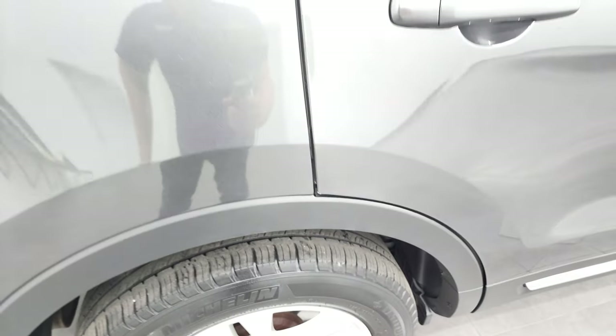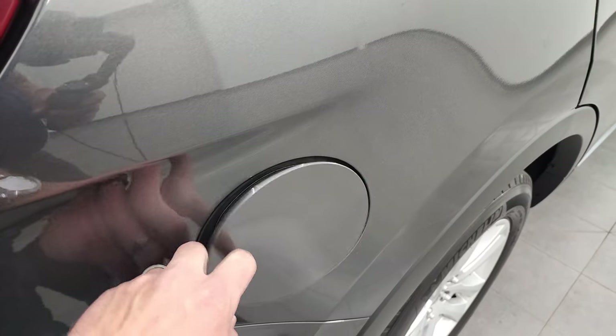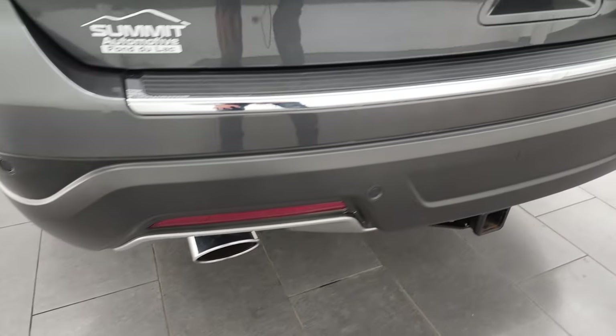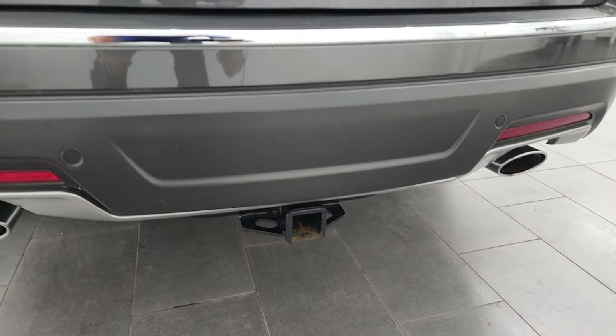The back rim is in excellent shape and the back tires have just as much tread as those front tires. It does have the capless fuel fill system, which is really nice. Coming around to the back, the rear bumper is in great shape. You do get the backup parking sensors back here as well, the dual chrome tipped exhaust, and it does have a receiver hitch back here.